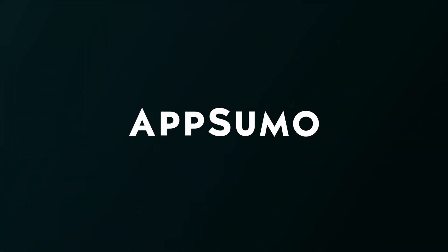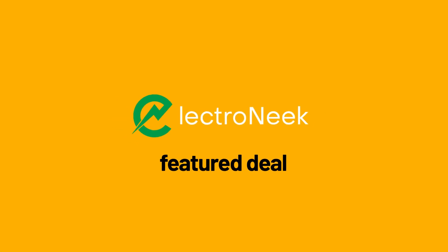It's time to buckle down and get down to business. Stop sweating the small stuff with ElectroNik — click that buy now button to add this powerful platform to your tech stack.